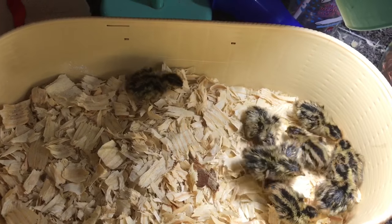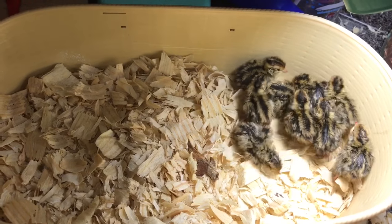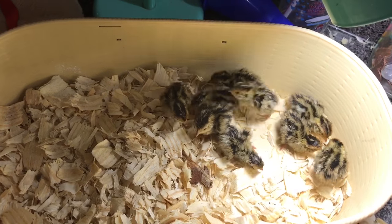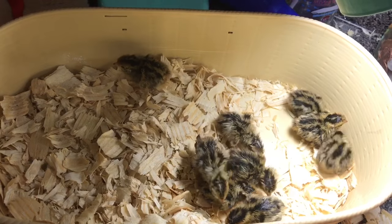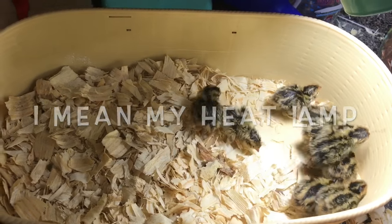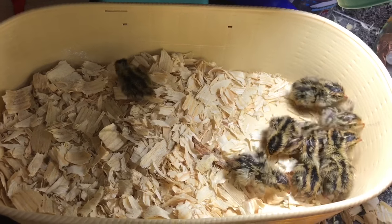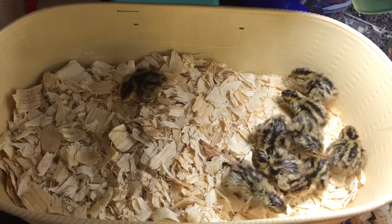Yesterday afternoon some of them had hatched and I moved them out of the incubator into the brooder. I went to the store, and while I was gone the guts from inside my heater just fell and landed on one of the chicks — burned it alive, caught the bedding on fire, caught the brooder on fire. I came home to my laundry room basically on fire. It burnt a hole through my floor — I'll show you a picture of that.